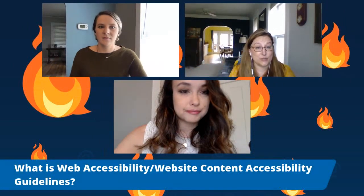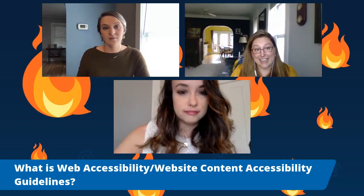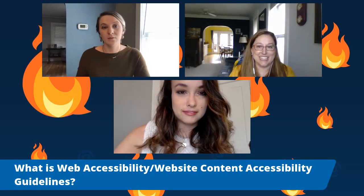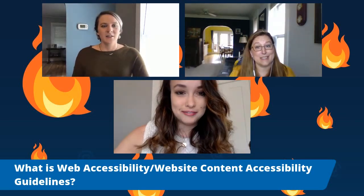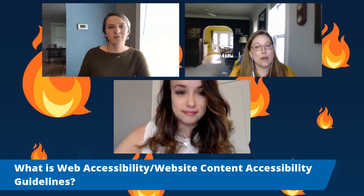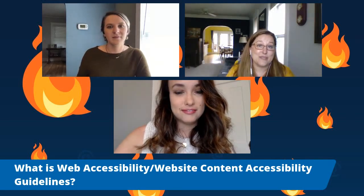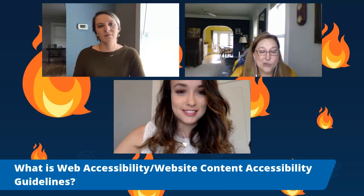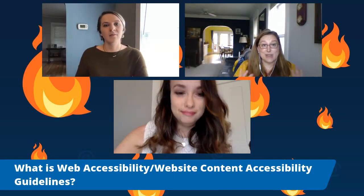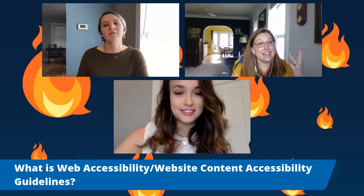Web accessibility means making sure your website or web content works for everybody and is accessible for everybody with all abilities. For more than 20 years, the W3C has provided web content accessibility guidelines as recommendations for web developers and designers to encourage a set of standards to best accommodate web users of varying abilities and diverse technologies. There are three real reasons we worry about accessibility: number one is people, number two is money, and number three is lawsuits.